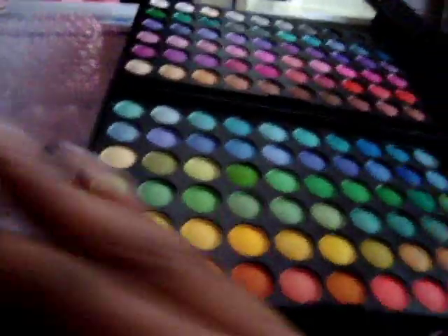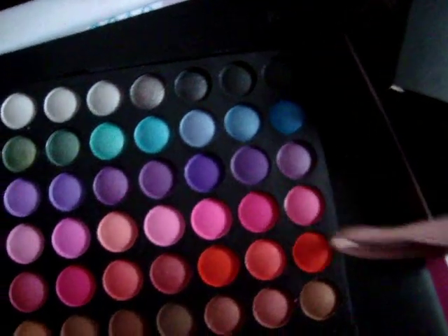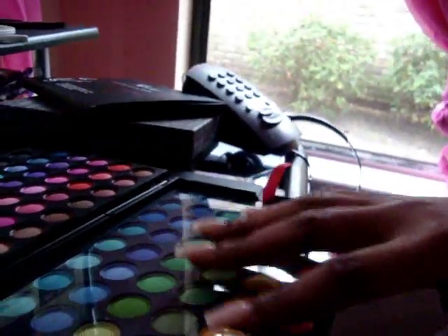The packaging was perfect — it was awesome. As you guys can see, it came in perfect condition. None of the eyeshadows are broken. It's awesome. So that's my 120 palette.